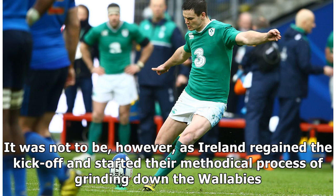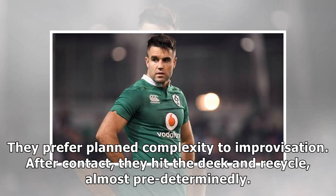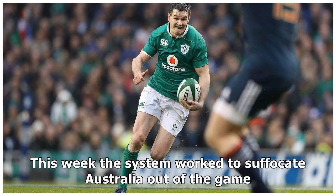It was not to be, however, as Ireland regained the kickoff and started their methodical process of grinding down the Wallabies. Ireland throws a lot of complexity at the opposition through switch plays and screen passes, but they rarely offload. They prefer planned complexity to improvisation — after contact they hit the deck and recycle almost pre-determinately. The pack is well drilled at cleaning, and this week they nullified Pocock. With a high number of recycles part of the design, Murray always shapes as a key figure.